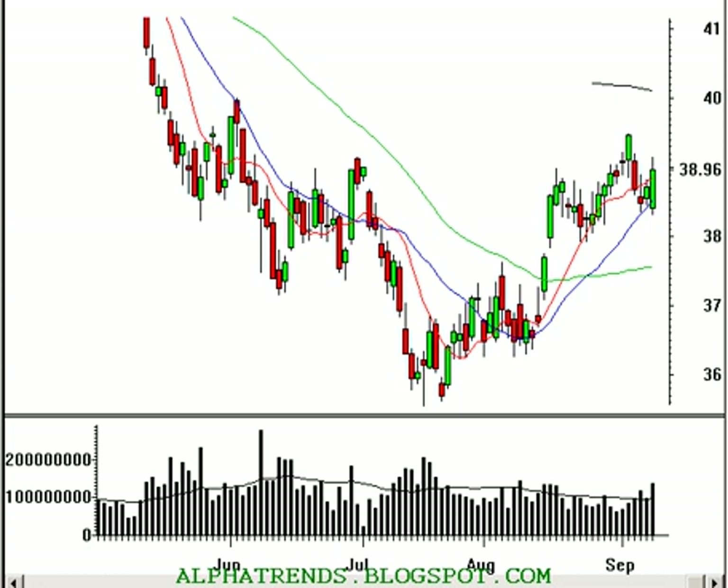Good afternoon. This is Brian Shannon from AlphaTrends Blogspot. It's Monday, September 11, 2006. Markets just closed, so let's go ahead and start out by taking a look at the NASDAQ 100 Trust.